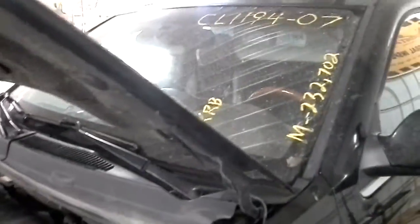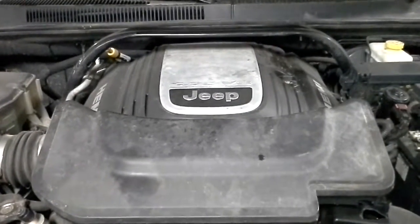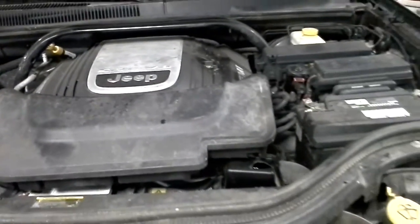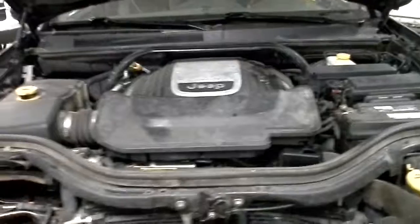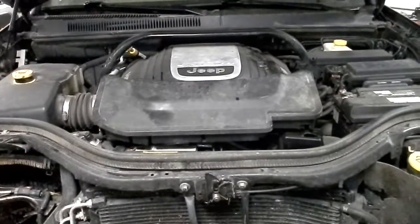It does have an exhaust leak — just wanted to let you know. It seems to be coming from the passenger side of the exhaust manifold.